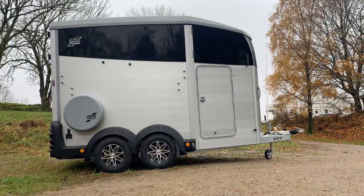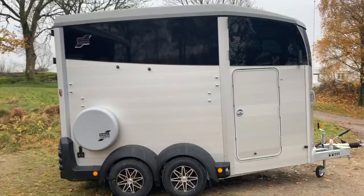As you can probably tell by the title of the video, we got our own horse trailer and we are very excited. We've had it for a little over two months now, because it arrived late October.